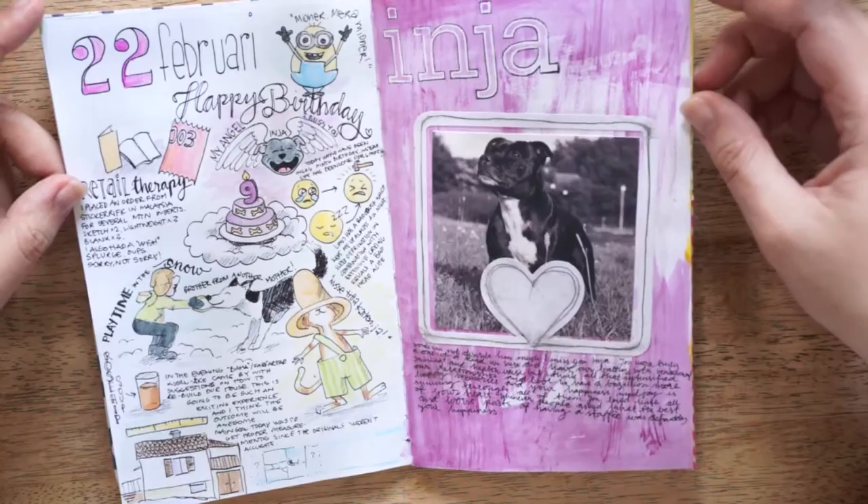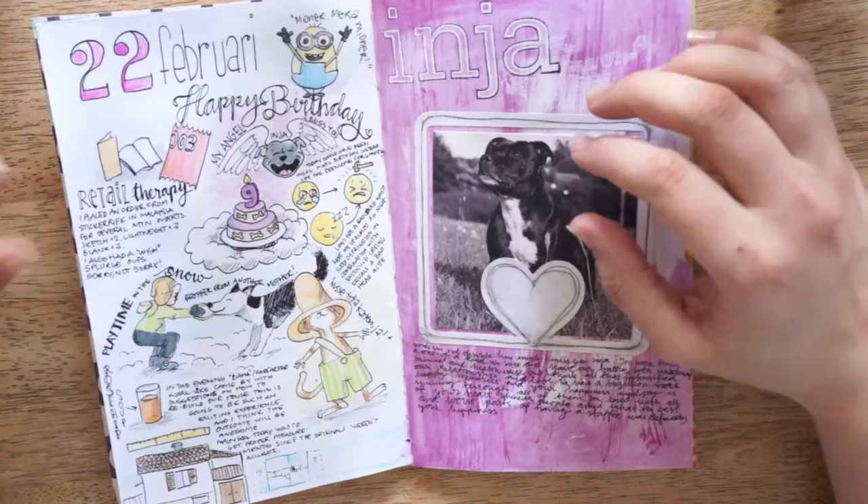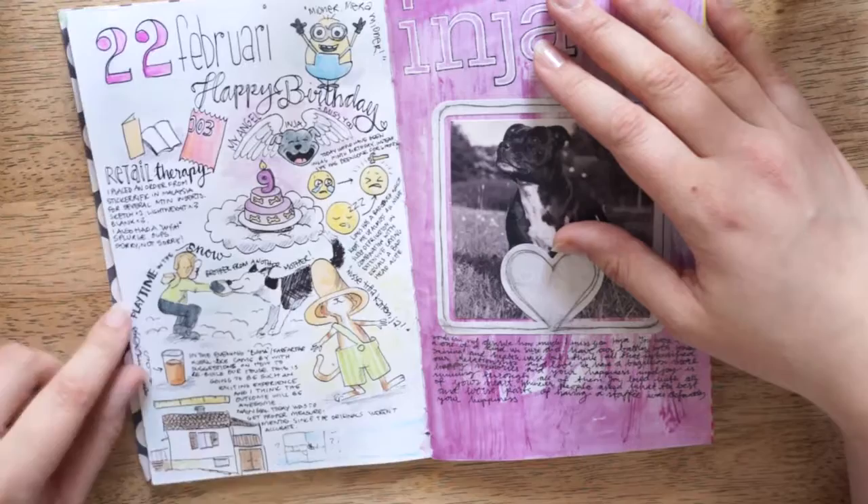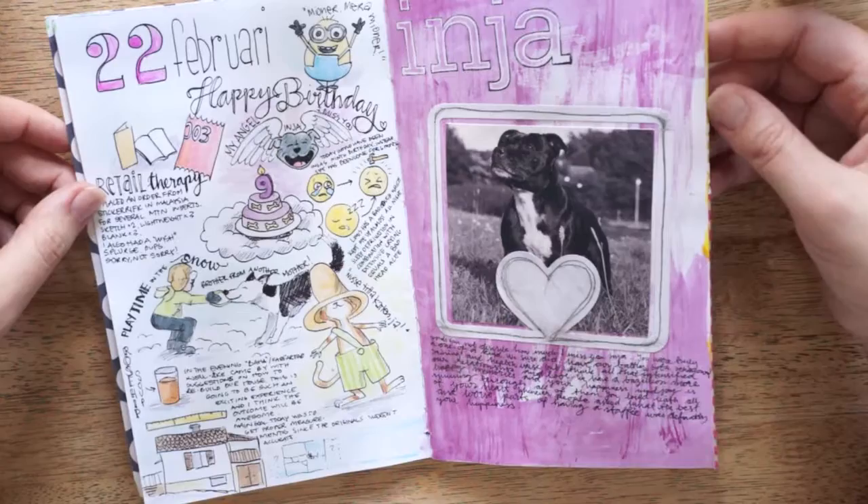She would have had her ninth birthday if she was still alive. So I did like a doodle journal page of what I did that day. My son was homesick and he wanted to watch Minions, and I wasn't feeling too well — I had a headache — and we were out playing in the snow.